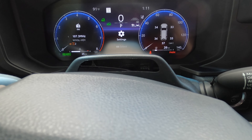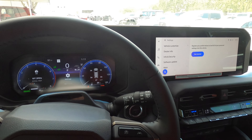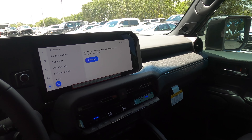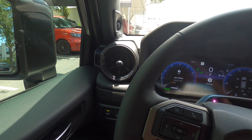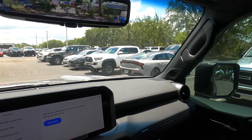This is equipped with Toyota Safety Sense 3.0, including pre-collision system with pedestrian detection, lane departure alert with steer assist, full-speed range dynamic radar cruise control, lane tracing assist, road sign assist, automatic high beams, and proactive driving assist. The 14-speaker JBL sound system is also included.